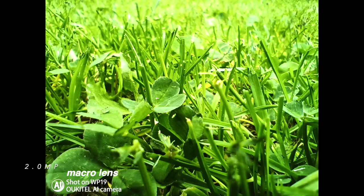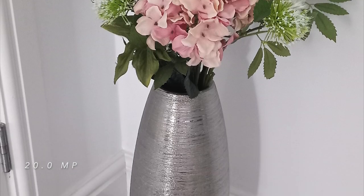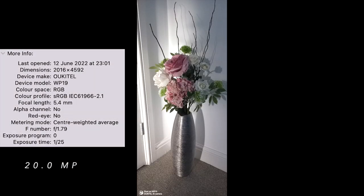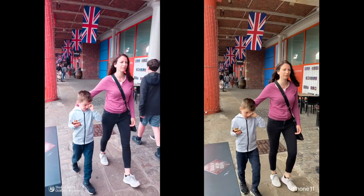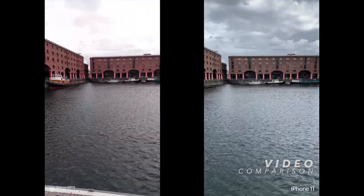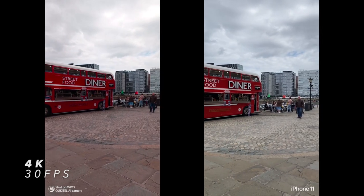Here's an example of the close-up photo using the 2-megapixel macro lens — it's not the highest quality or resolution, but it's always good to have such a camera on board. Now let's check the 20-megapixel Sony camera: a nice quality photo of the same object, with the same shot having a different aspect ratio. The WP19 records video in 4K HDR at 30 frames per second and uses the 20-megapixel lens for videos to keep the aspect ratio optimized for the phone's display.